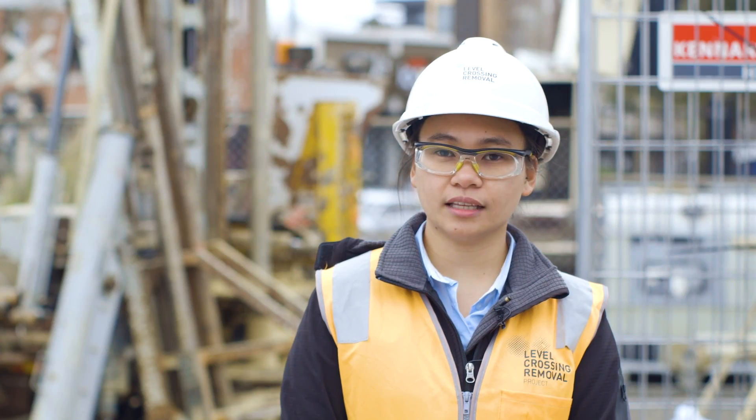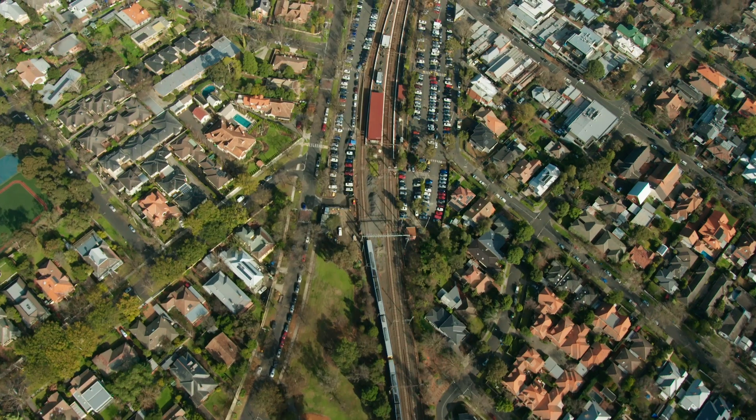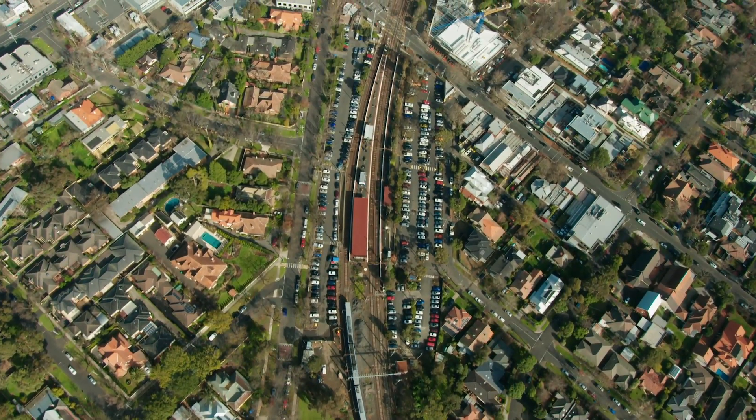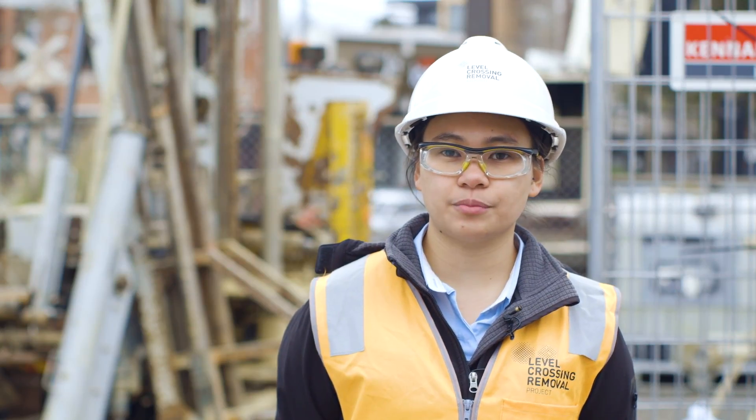The challenge of doing geotechnical investigations at a dangerous and congested level crossing such as this is that we are in a busy urban environment, so there is not a lot of room to do the drilling. We thank everyone for being patient and cooperative while we complete this important stage of our project.